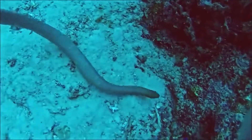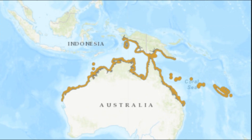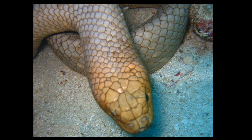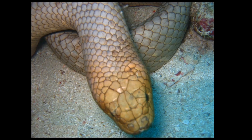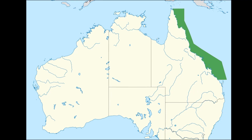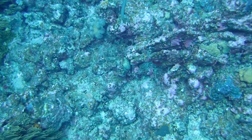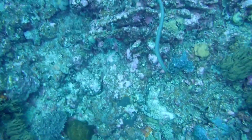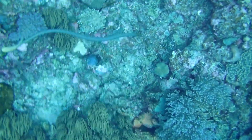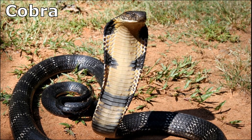The olive sea snake is a highly venomous marine animal that inhabits the tropical Indo-Pacific. These sea snakes are the most common sea snakes in the reefs of Australia, and they are especially prevalent around the Great Barrier Reef. Their venom has been described as the most toxic of all sea snakes, and they are a bit more aggressive than the average sea snake. Sea snakes are part of the same family as cobras.